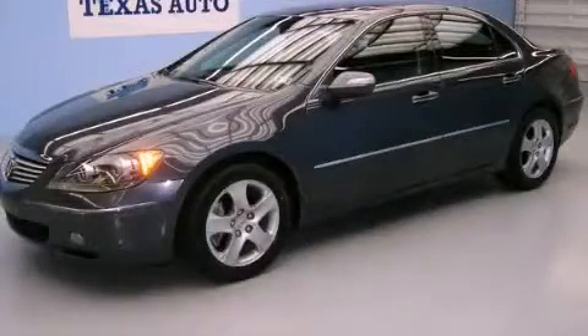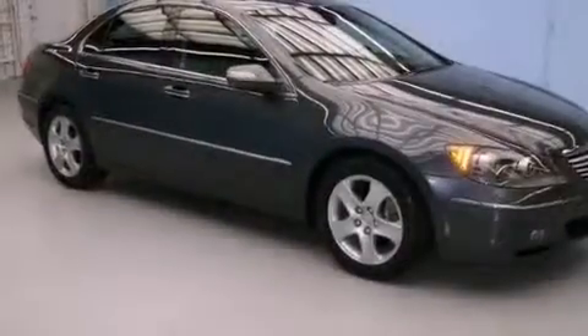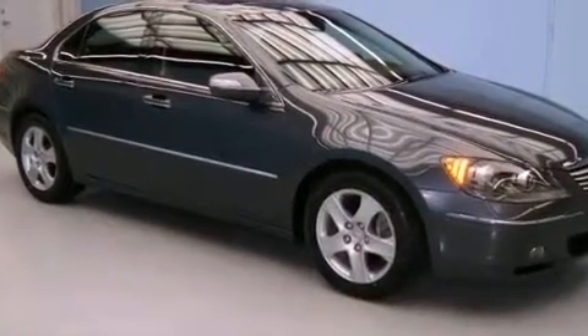This is a 2008 Acura RL. It has a 3.5-liter six-cylinder engine and an automatic transmission.